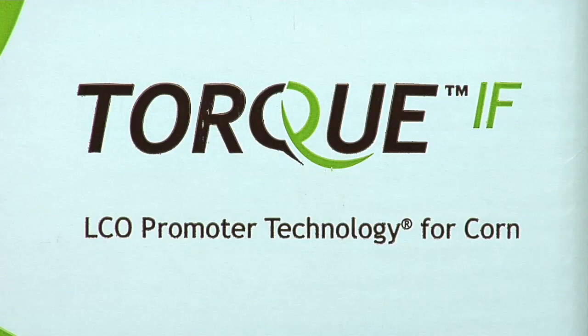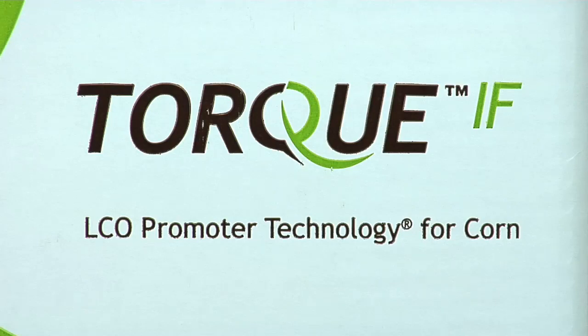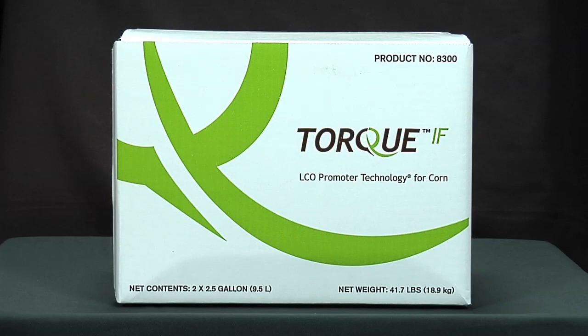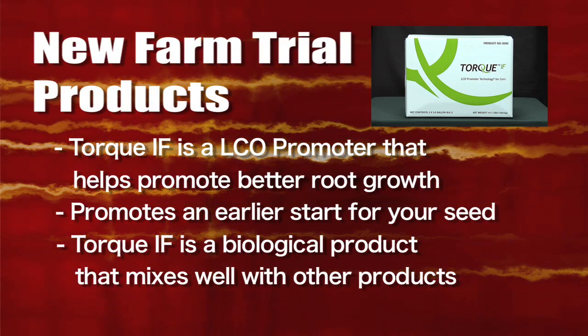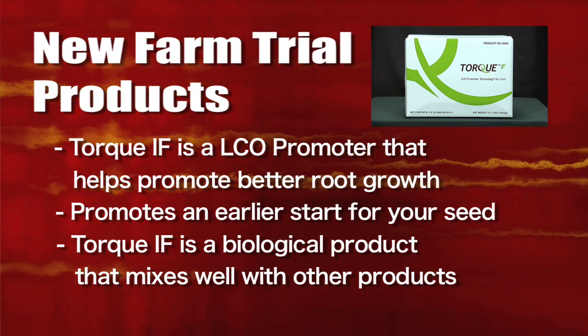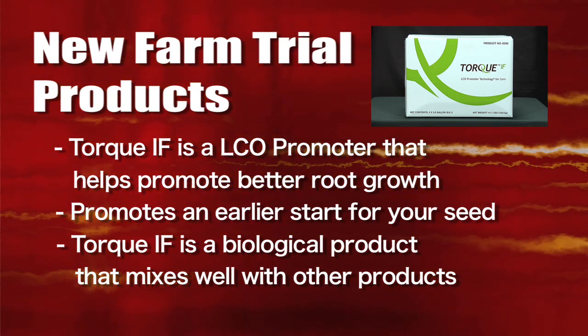One of the new things that we're going to try on our farm this year is a product called Torque. It's for use on corn. It's actually an in-furrow product that can mix right with our insecticide or our liquid fertilizer, which works pretty well for us because you can only have so many different things — you have to start mixing if you're going to have a few different things going on. This is one that does mix really well, and what it's going to do is help promote better root growth and better early start on your plant.